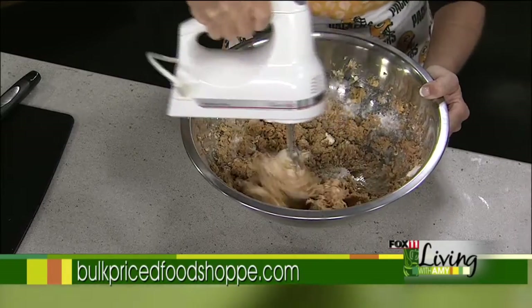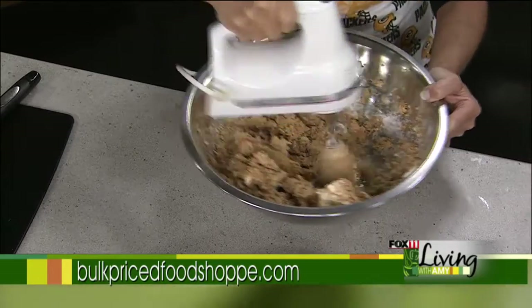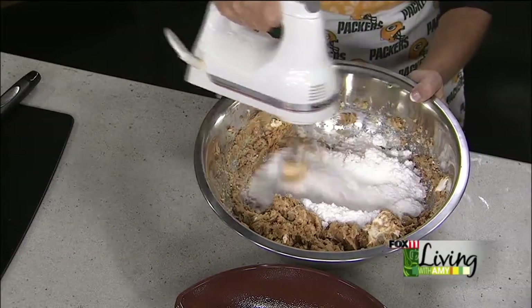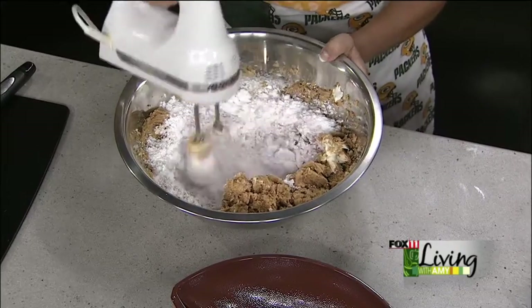We actually have a teaspoon of vanilla. It smells delicious! And then we're going to go with two cups of powdered sugar, get that all nice and mixed in. While I'm mixing this together, I want to talk about some of the other fun, quick, easy things that you can swing by Brenda's place and just have ready for the game.